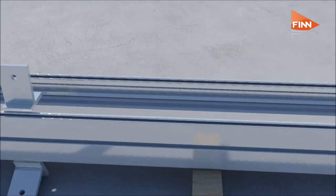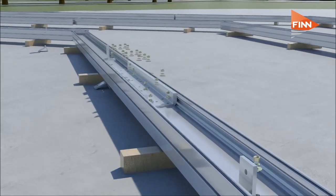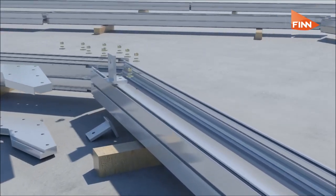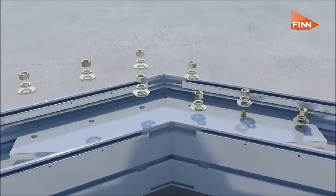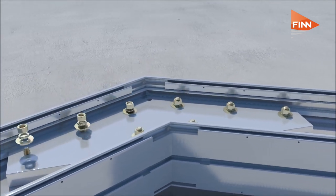We also have a variety of different options for tying one building to the next, as well as windows, fans — all those types of things are readily available from our inventory.